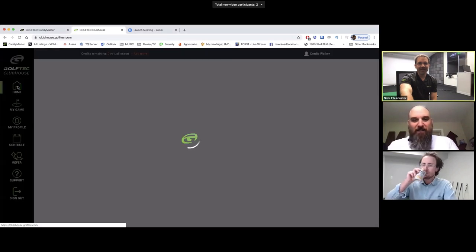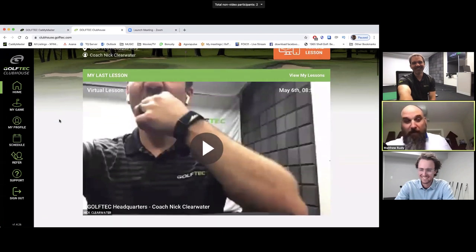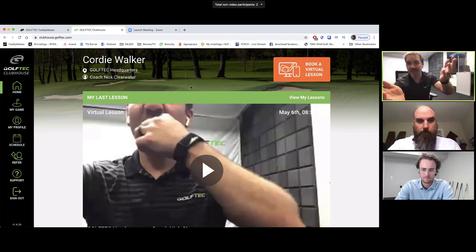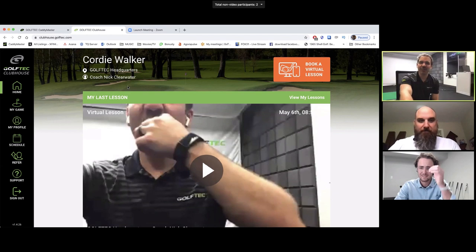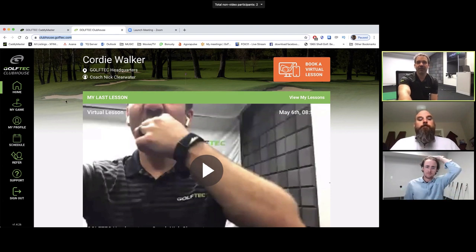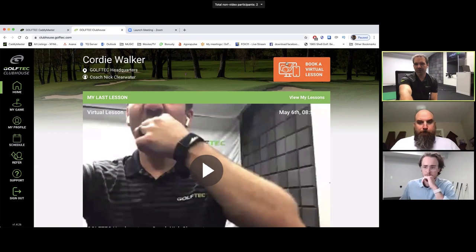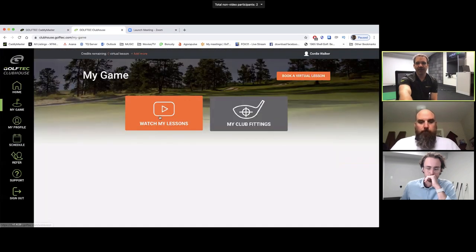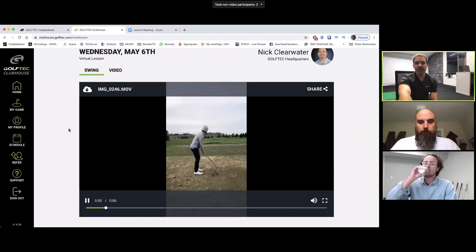Here's the GolfTech Clubhouse. What Cordy did — what we're going to talk about today — is that we're launching free virtual golf lessons for everybody in North America. Here's our little gift to give back. You go to golftech.com/app and you'll find a way to download the application for iPhone and Android. Inside the GolfTech portal, every student has a Clubhouse account. From here you can book a virtual lesson, review lessons, and watch all the lessons you've ever done, see club fitting results — it's a pretty cool little spot.